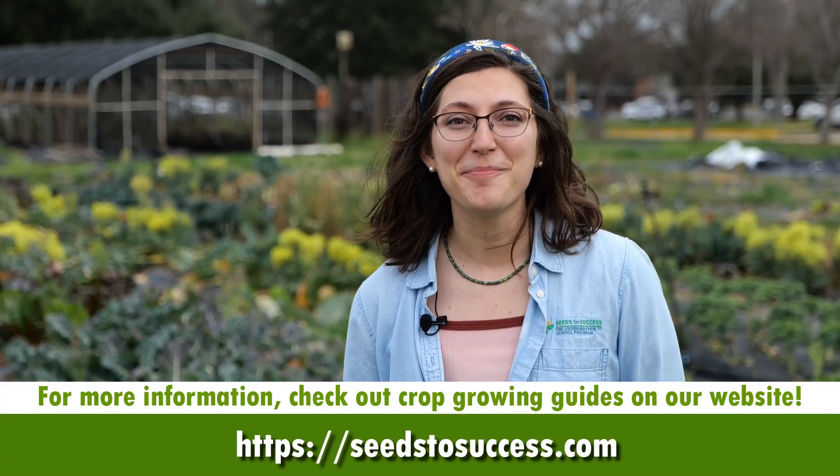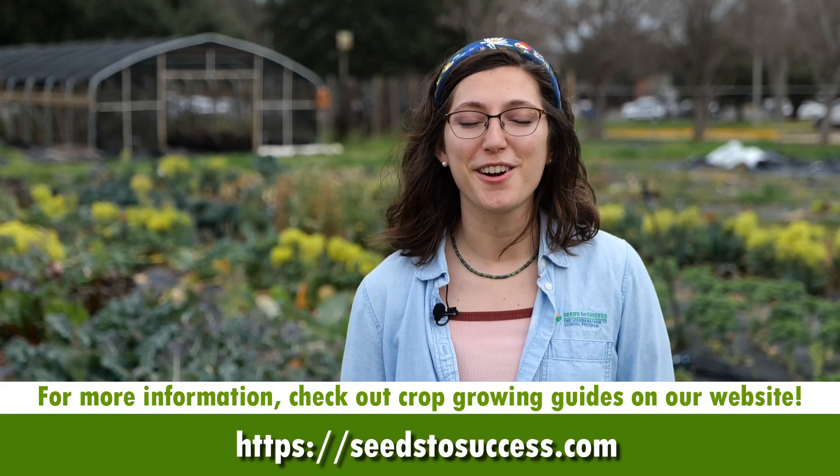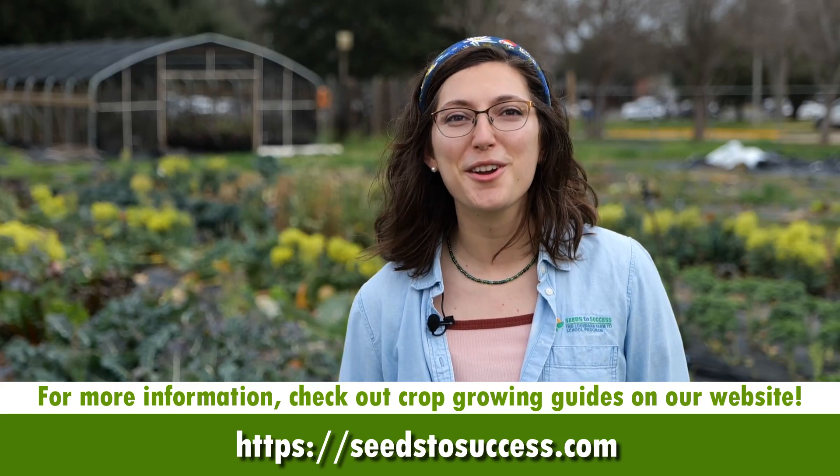Well, that's all for today. We hope this helps you plan out your spring garden. Thanks for watching, and go watch our other videos!